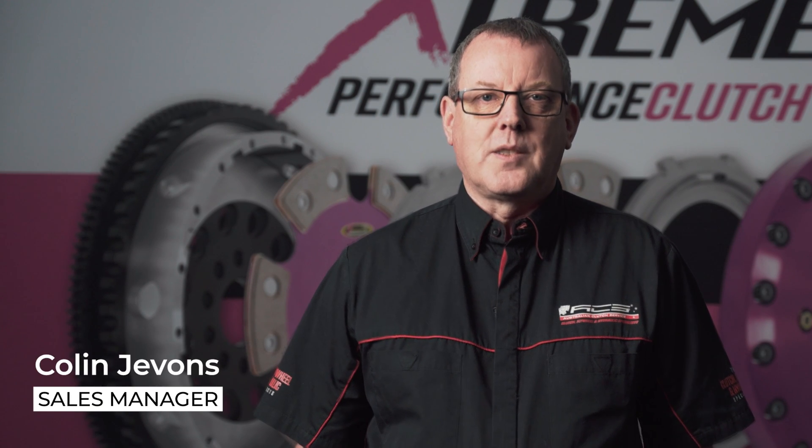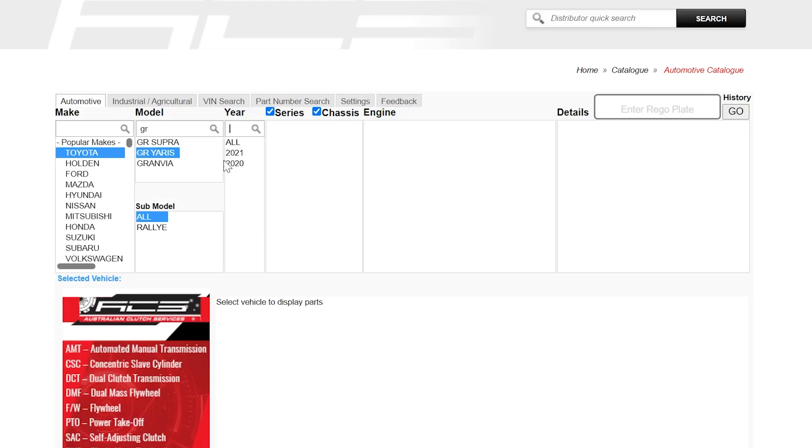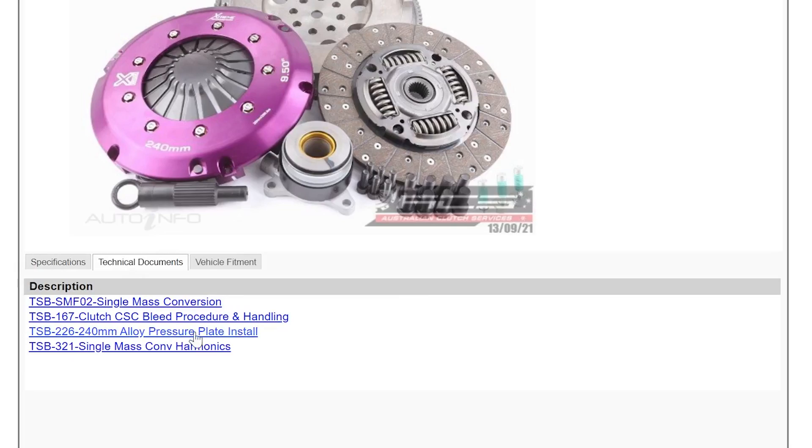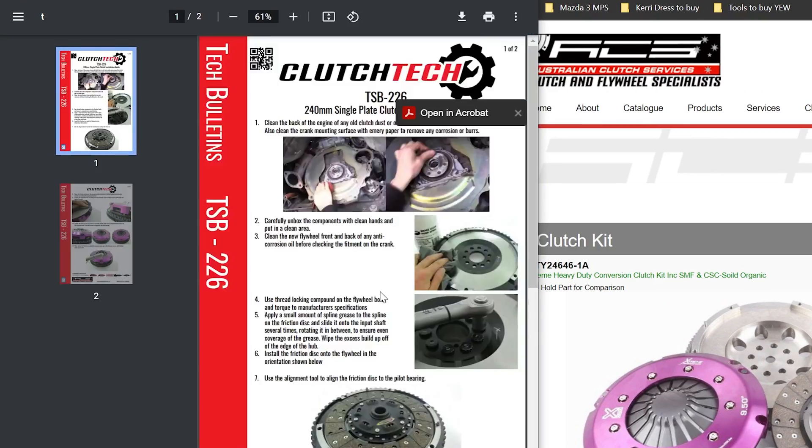Once the products are developed we move into the marketing and distribution phase. All new products are imaged and catalogued into various digital platforms, allowing our extensive range of distributors access to the latest information with technical support documents, images and vehicle application data.